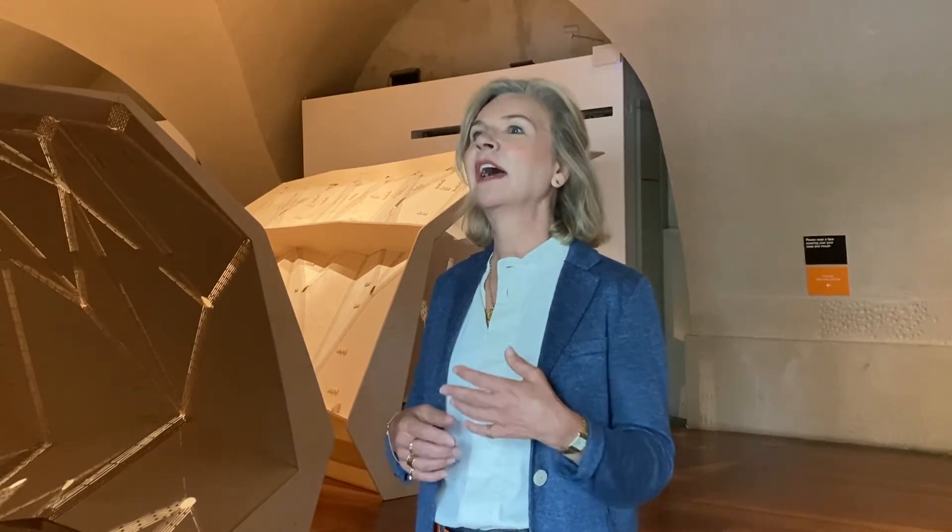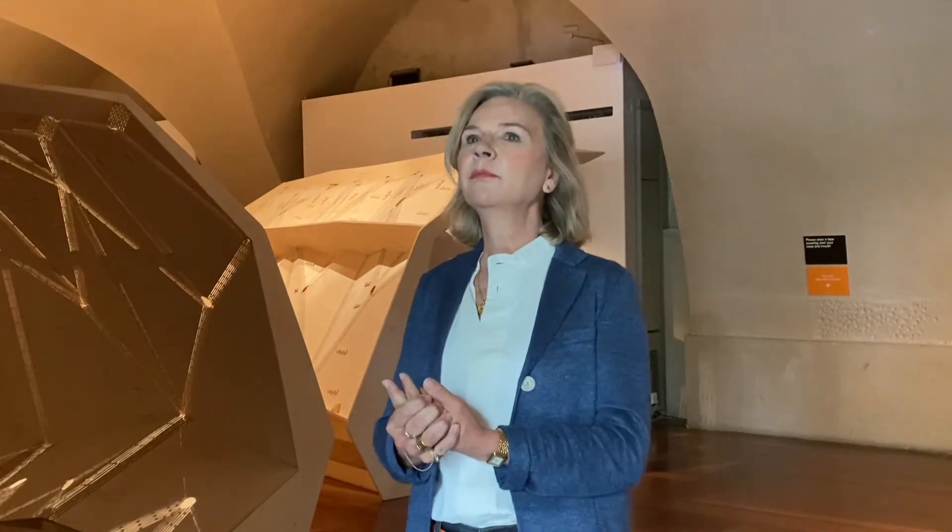The London Design Biennale exists to promote design and the breadth of the subject of design, and also to facilitate international dialogue in that exchange. Of course, this year the international aspect has been challenged on a whole number of levels, but we still wanted to present the work that was going on in the area of sustainability and innovation.